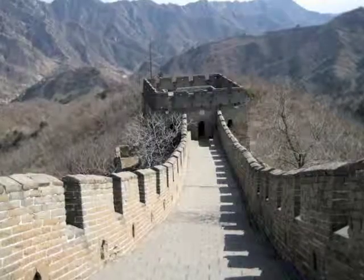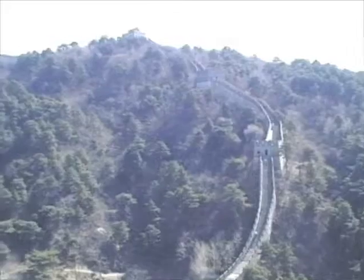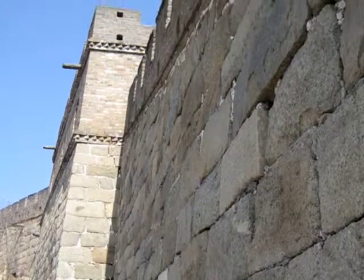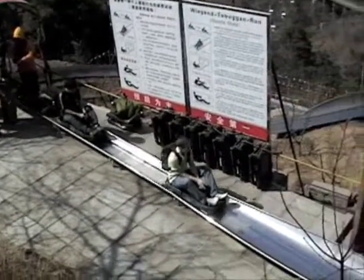There are 22 watchtowers here. Communication was established by making smoke signals from burnt wolf dung. The toboggan is the fun way to get off the wall.